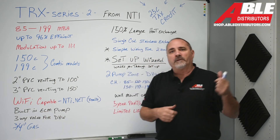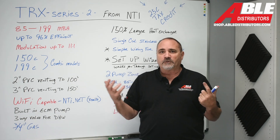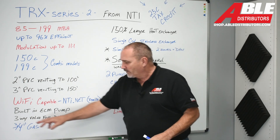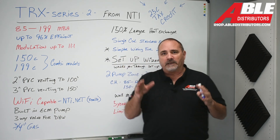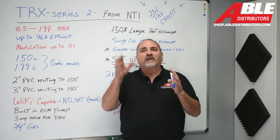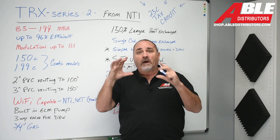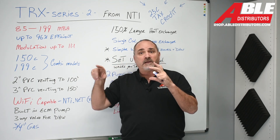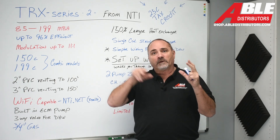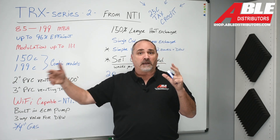It's got a built-in ECM pump on the return side, which makes it super easy and acceptable for a lot of applications. It's got a three-way valve for domestic hot water — if you're going with a Combi, that three-way valve will send flow through a flat plate heat exchanger to heat the water.